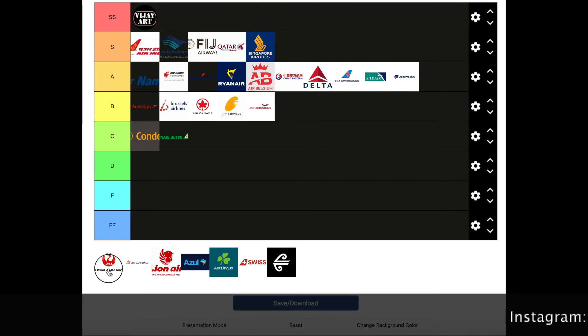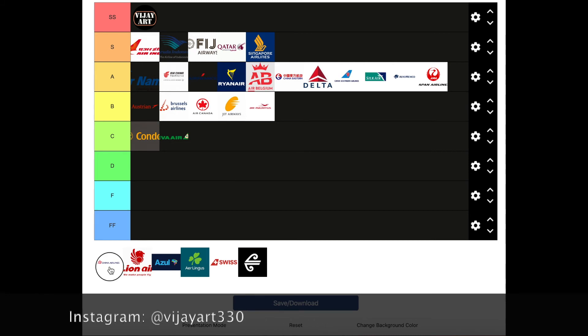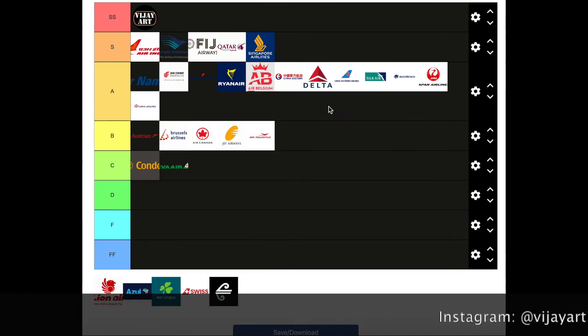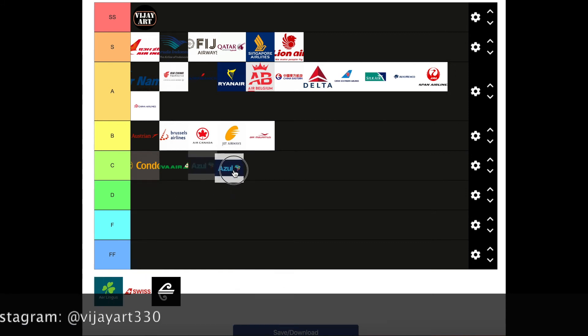Japan Airlines — definitely an A tier. China Airlines — that's definitely an A tier, though the A tier is getting a bit crowded. Lion Air — as much as I hate the airline, S tier for the logo. Asiana Airlines — I think it's too dark. Airline logos with a better background look a lot better. Also it's very complicated and I don't like complicated logos. C tier.